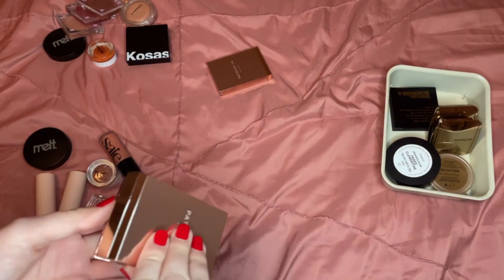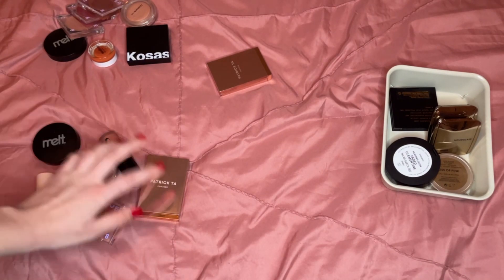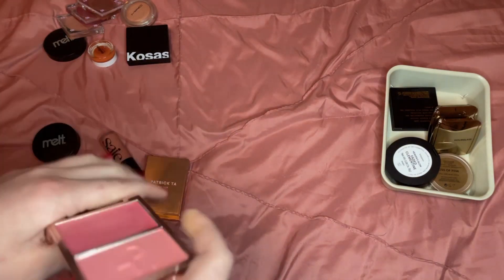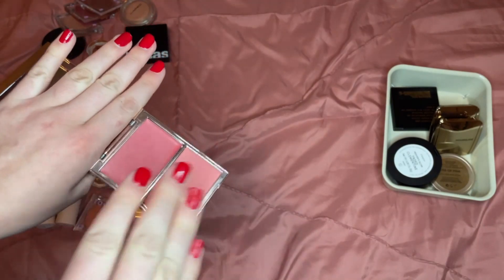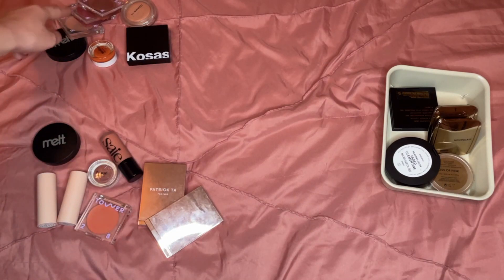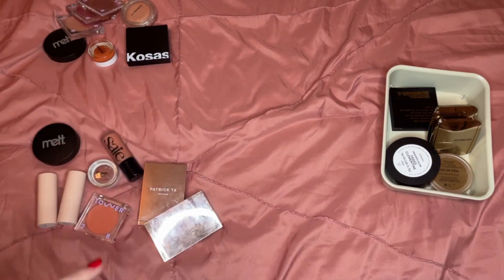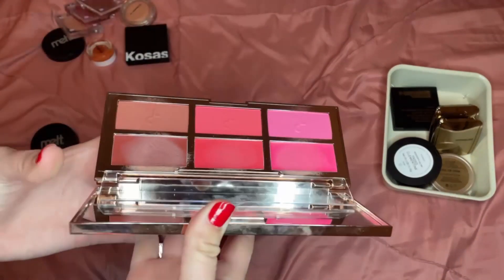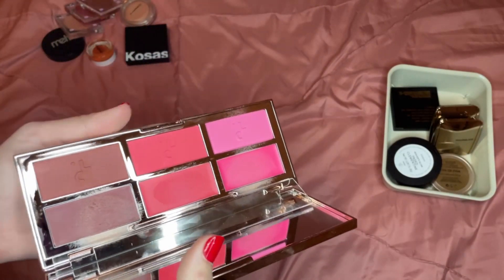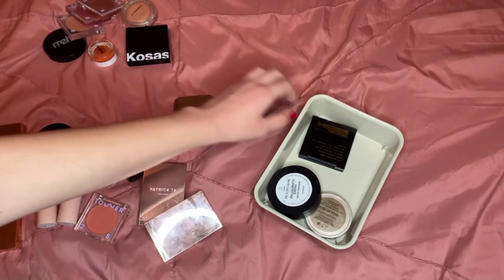A lot of my other blushes are pinker, but this adds a lot of value to the collection with a different tone. The Patrick Ta blush in She's That Girl is a beautiful everyday pink and I really like it. For creams I got rid of seven and I'm keeping seven — I think that's really good. I also have this Patrick Ta blush palette — I probably shouldn't have bought it, but as spring and summer come around I'm really going to enjoy it. The colors and formula are beautiful.